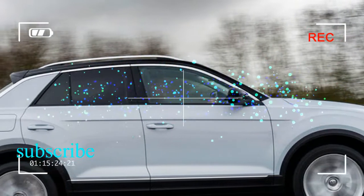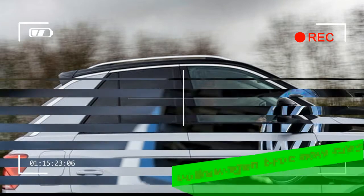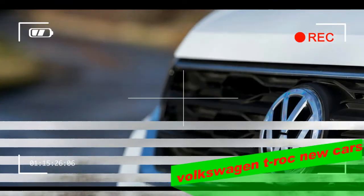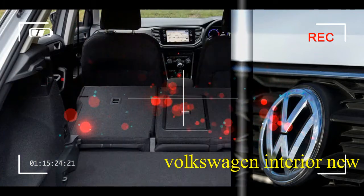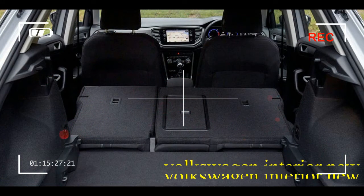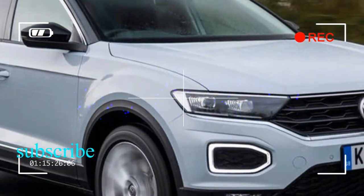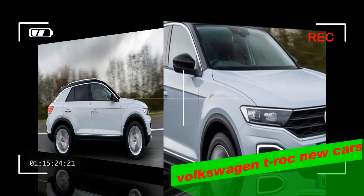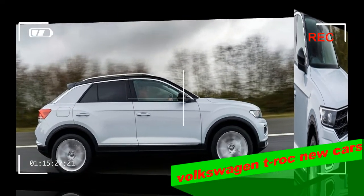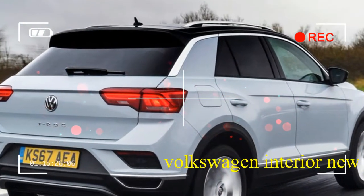You might expect this theme to carry across to the inside, but unless you opt for the more vibrant design trim level, the interior's finish is comparably conservative. Brushed aluminium effect trim is about as exciting as it gets and the plastics feel tough rather than premium. That said, the dashboard design is tidy and contains an 8.0-inch infotainment touchscreen with key features such as Apple CarPlay and Android Auto smartphone mirroring.